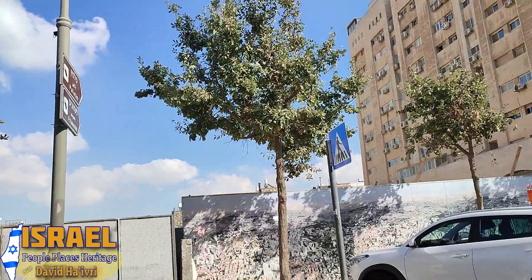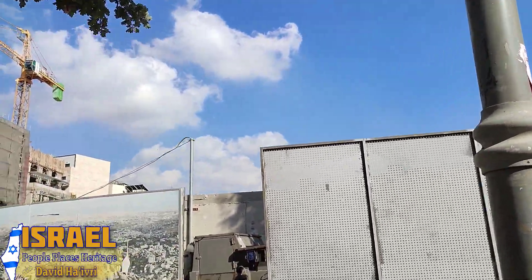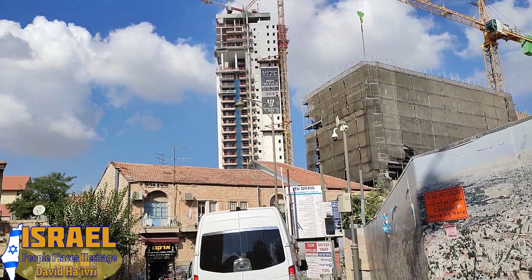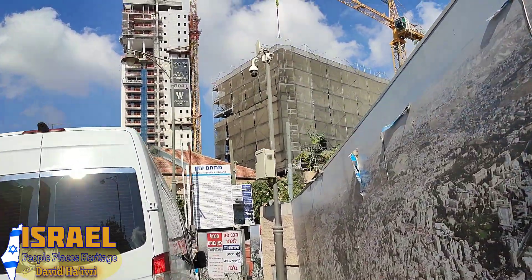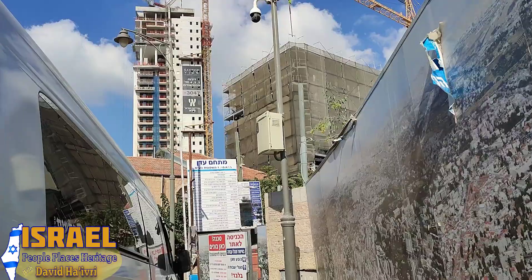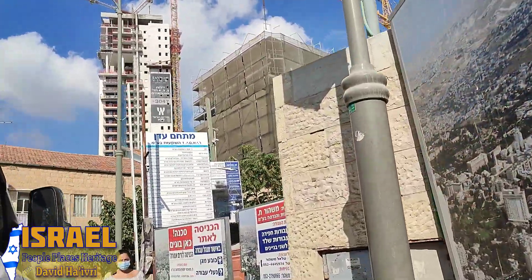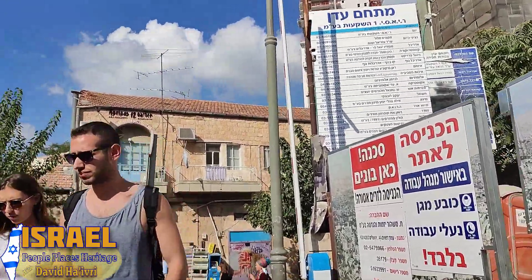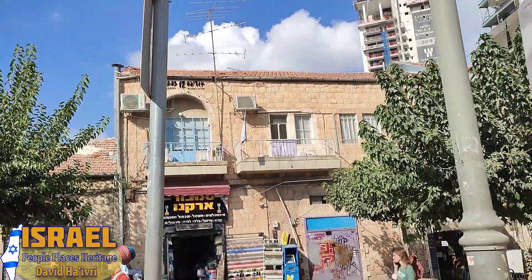Behind this wall there is a very deep dig going on — not an archaeological dig, but actually digging a few floors down into the stone. The stone beneath us is limestone. Most of Jerusalem is covered with a hard white limestone, and the walls around us, the Jerusalem stone, are made from that limestone carved from the ground below us.